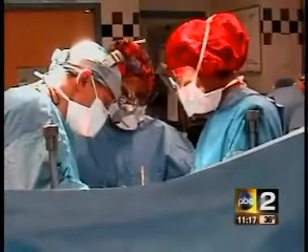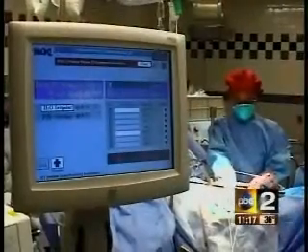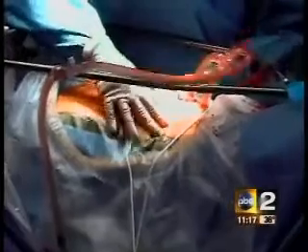Dr. Armando Sardi from Mercy Medical Center performed the major operation. They cut you from stem to stern — I like to call it, they fillet and sauté you. They cut you open, they open you up to the world, they take out all the tumors. And then when it's done, the big thing is this heated chemo that they give you. While you're still open, they circulate for 90 minutes a chemotherapy solution throughout your whole abdominal cavity.